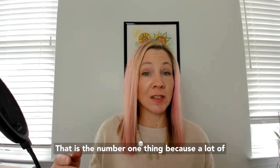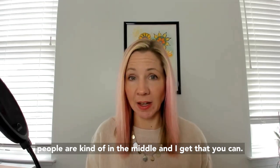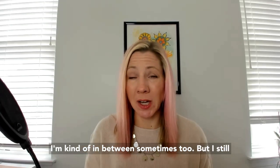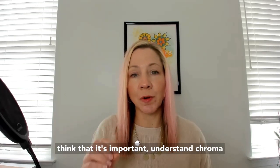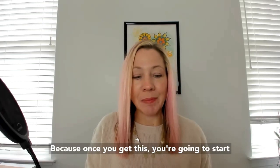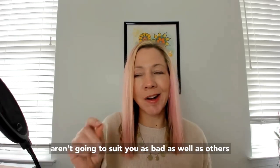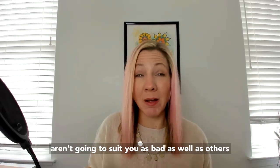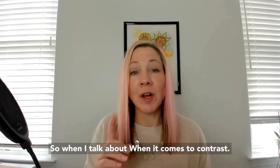I've had people disagree with me and they don't believe that chroma is the number one thing, because a lot of people are kind of in the middle — and I get that. But I still think it's important to understand chroma and how it can impact the types of colors that you wear, because once you get this you're going to start to quickly identify the types of colors that aren't going to suit you as well as others.